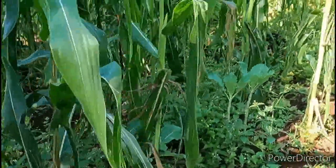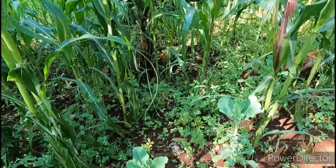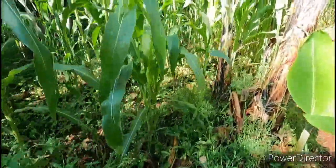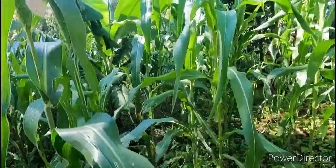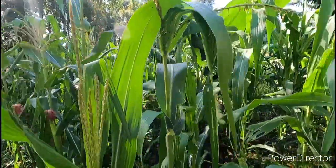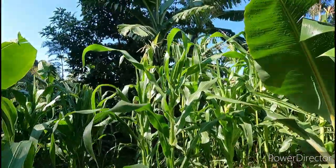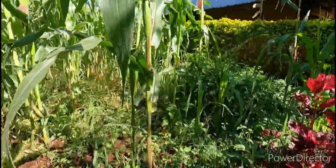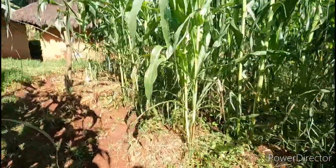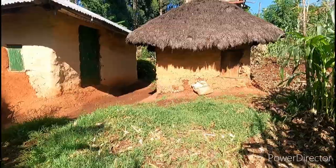Even if you have a small shamba, just plant. Like this uncle of mine — he has a small shamba but he has managed it very well. You've seen the kales, the onions, spring onions, the maize, the banana. So if someone says he's sleeping hungry and he has a small shamba, just tell him to do this.